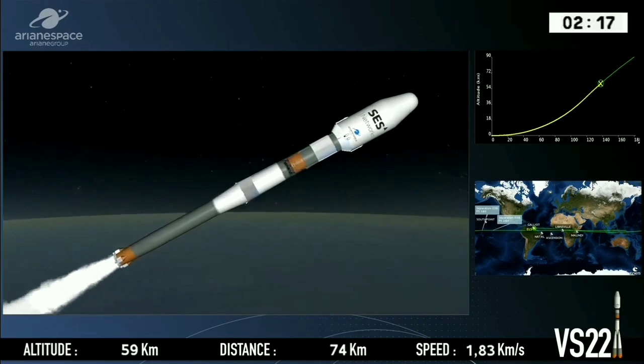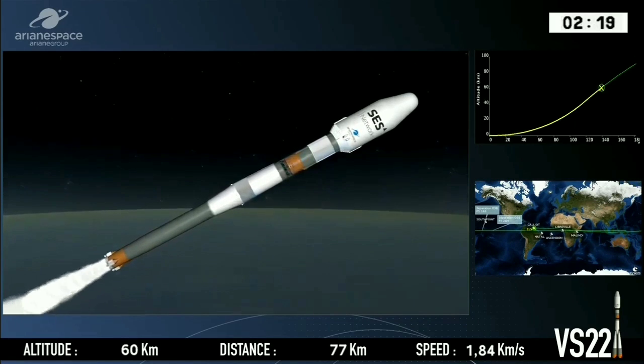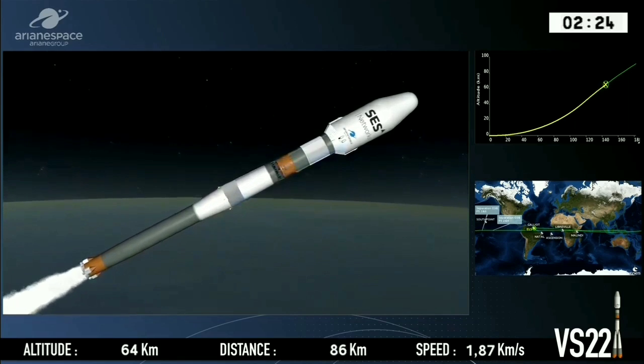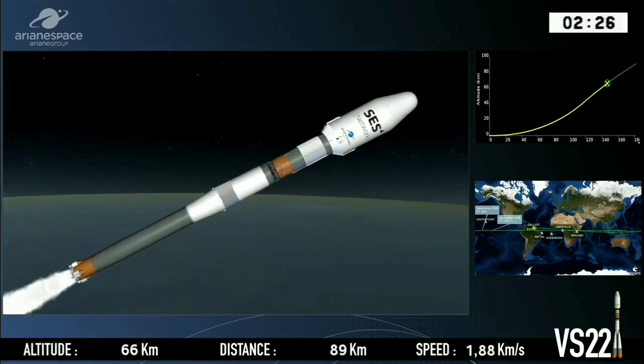And I can hear the sound of the Soyuz here now over the mission control center, which is about 20 kilometers from the pad. It takes a while for the sound to get to us.